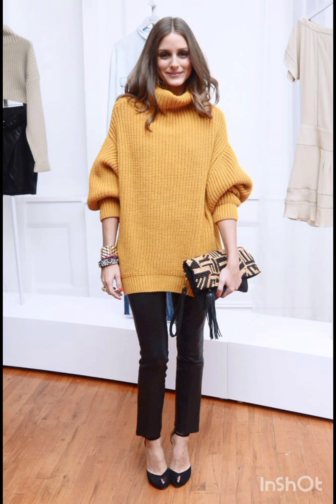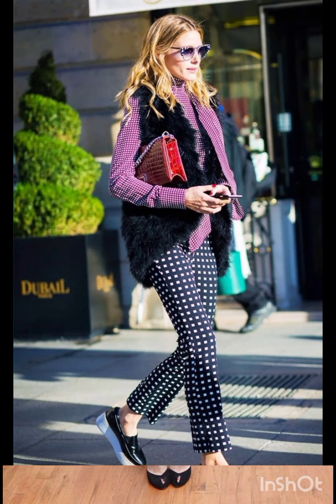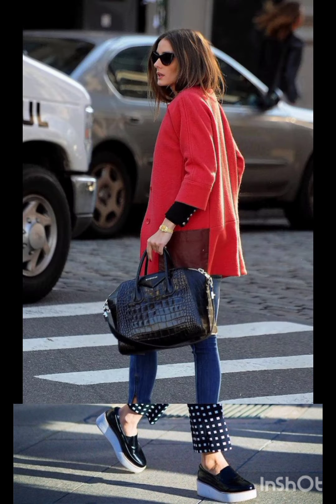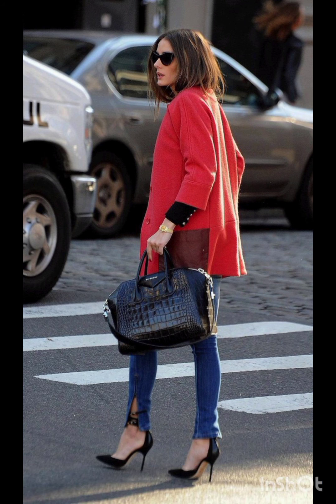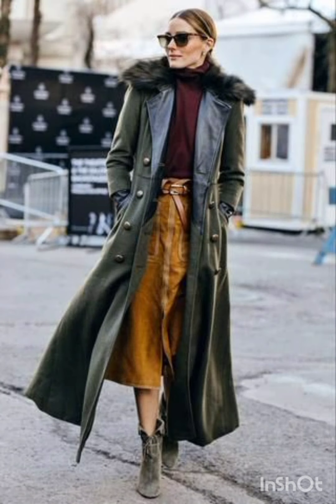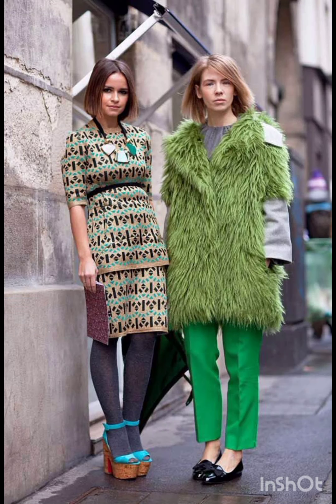A sleeveless dress can be layered with a t-shirt or turtleneck underneath for a trendy street style. Add chunky sneakers or combat boots for an urban touch. Wear a skirt and coat top set — play with patterns and textures to make a statement.